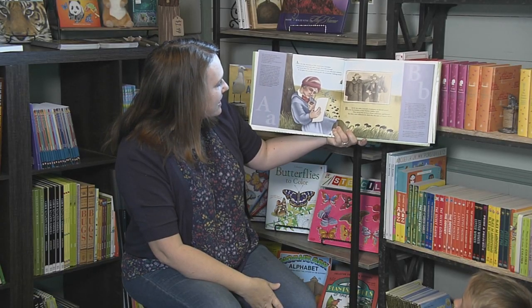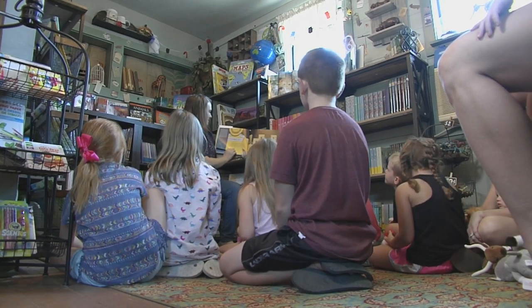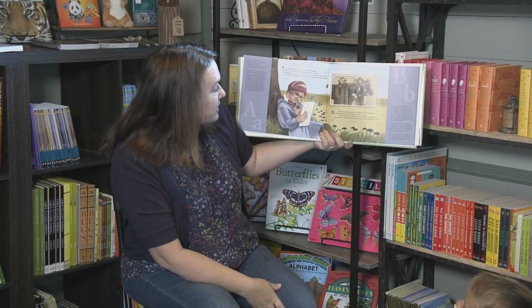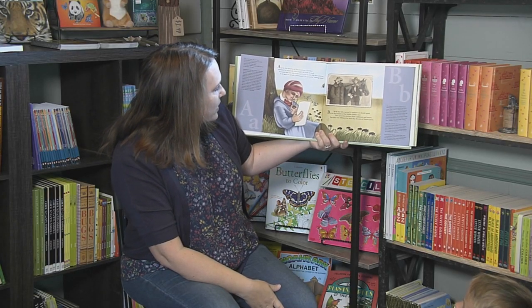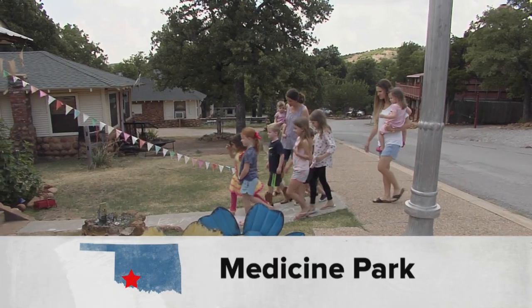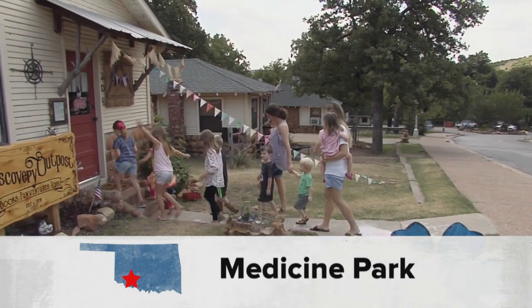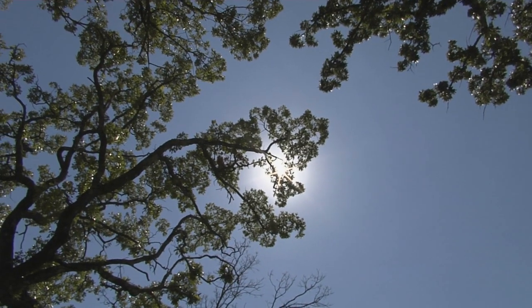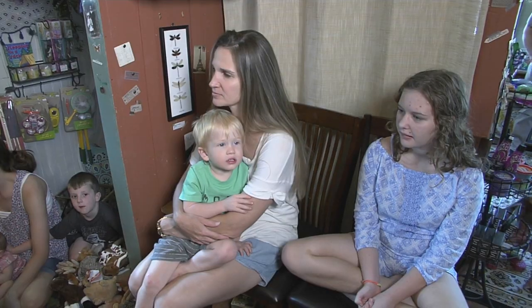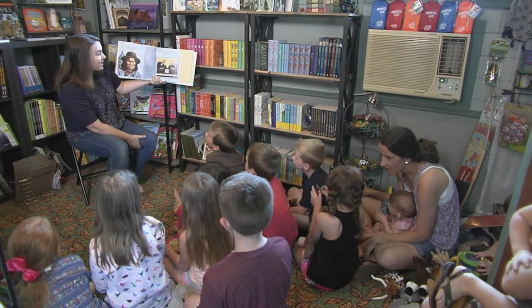Twice a week the shop opens up for story time, where kids can hear a chapter from a classic book or read a story book together. We wanted to do something that could bring the community together, especially in the summers when there's not a lot to do and it's so hot outside — bring kids in, bring their parents in, read a great book, and usually have an activity with it.